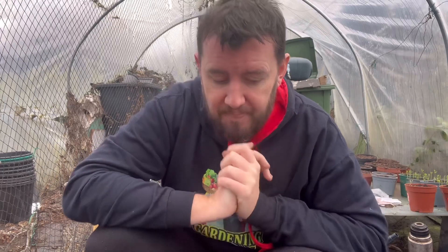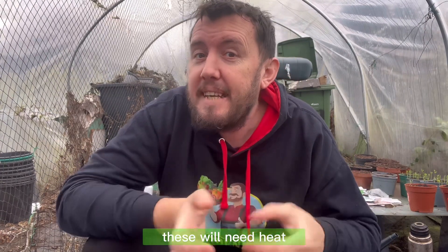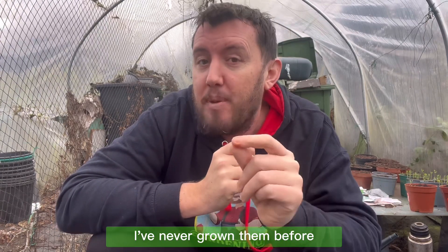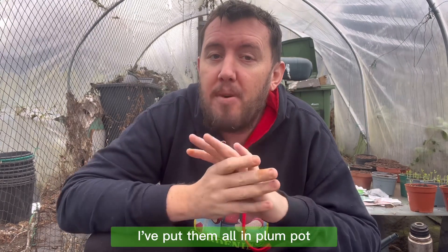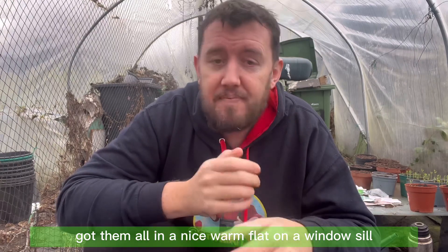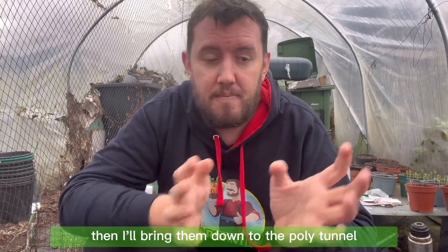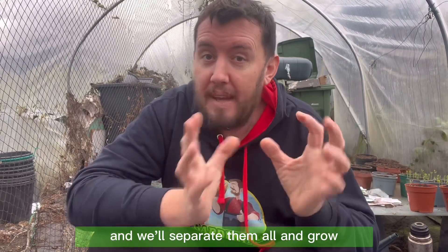Next up are snapdragons. These will need heat and warmth. They're very tiny seeds and this is my first year growing them. I've put them in a plant pot on a nice warm windowsill, and once they're big enough I'll bring them down to the polytunnel, separate them all, and get them growing.